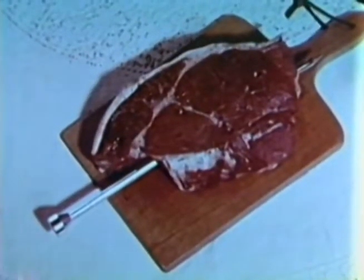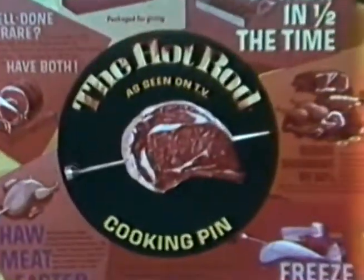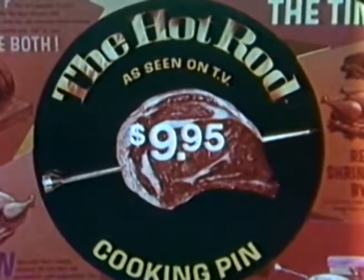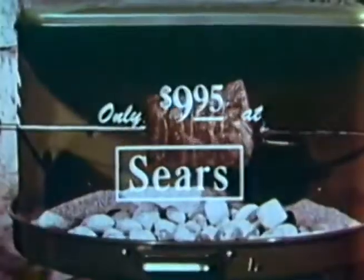The Hot Rod flash-cooks all meats — hams, fish, even shish kebab. Saves time barbecuing too. It even freezes and thaws meat twice as fast. Get the Hot Rod Cooking Pin, now on special sale for only $9.95 in the housewares department at Sears. The Hot Rod — the unique Christmas gift. Charge it at Sears.